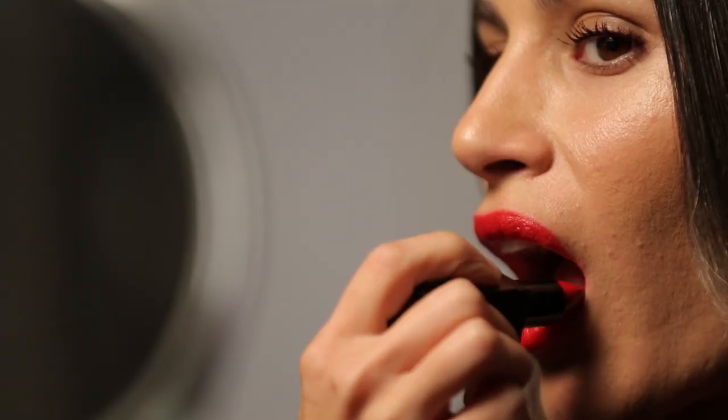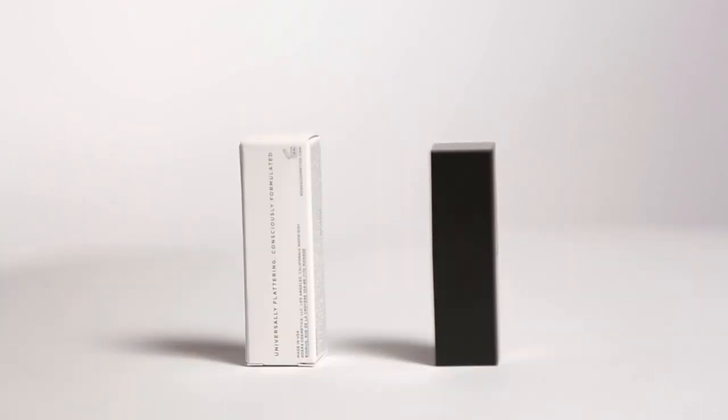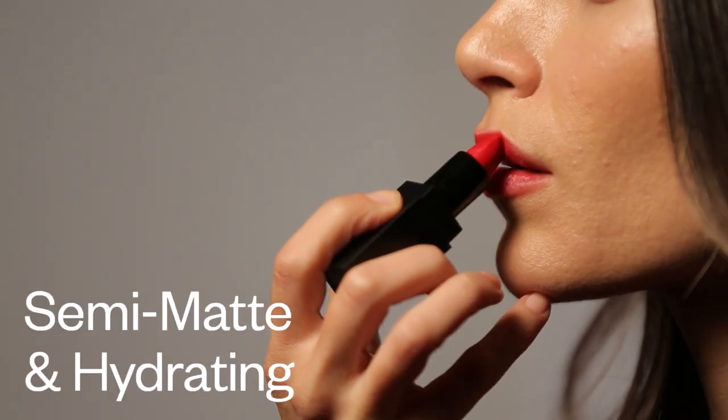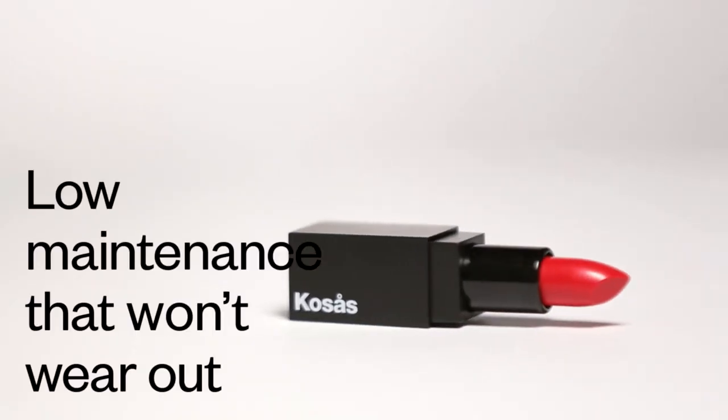Electra is the other red in our collection. Electra is a timeless color, a classic color — it's a Parisian red. This is what someone's looking for when they ask for a true red lipstick.